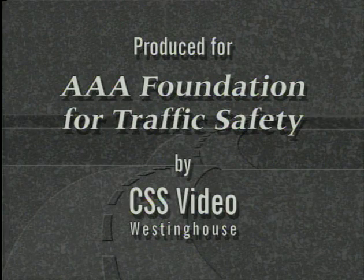That wraps up our presentation on visual perception. Applying what we've shown you will increase the efficiency of your eyes and brain in gathering and processing the information you need to drive safely. Remember, your safety and the safety of everybody on the road depends on all of us improving our skills at seeing and anticipating driving hazards. Thanks for joining us.